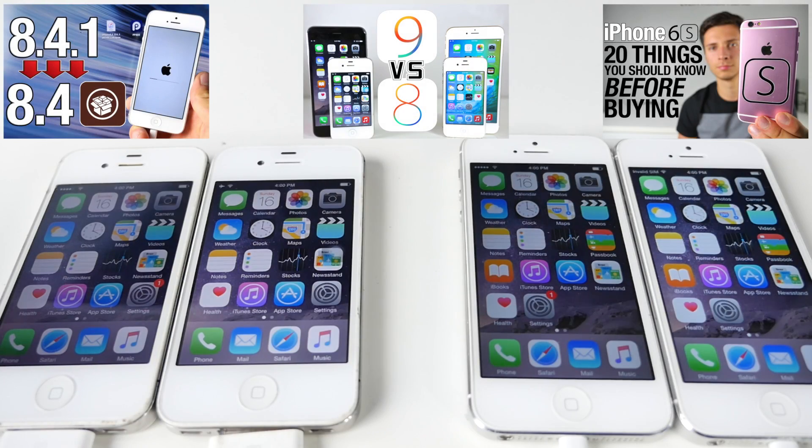Thanks for watching this video. Hopefully it gave you an idea of how iOS 8.4.1 compares to iOS 8.4. As you can see, it's definitely better in every single aspect, especially on older devices such as the iPhone 4S. I'm very glad that Apple supports older devices — and not only do they support them, they improve the performance over time. What other company can you say does that? So I'm very happy about that.